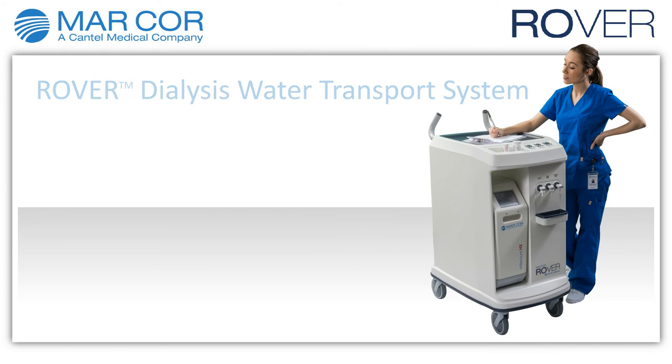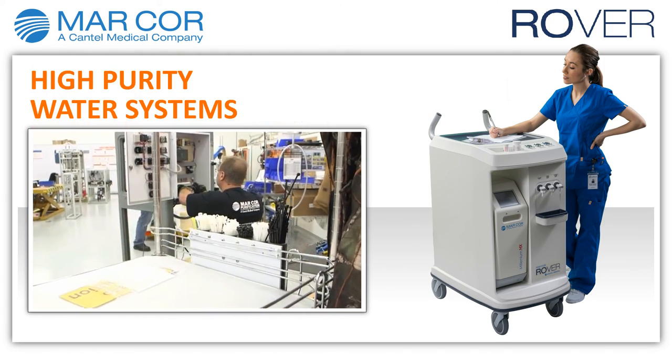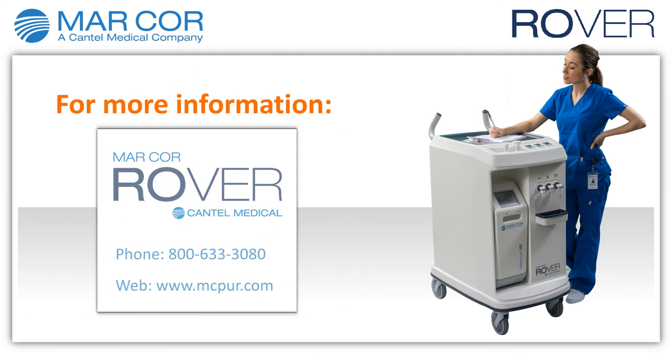Thank you for discovering the Rover dialysis water transport system. Marcor is a leading manufacturer and service provider of high-purity water systems in North America. For more information about the Rover or about Marcor Purification, contact us at 800-633-3080 or visit us at mcpure.com.